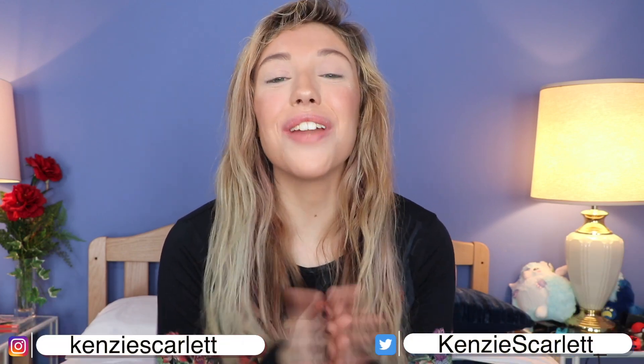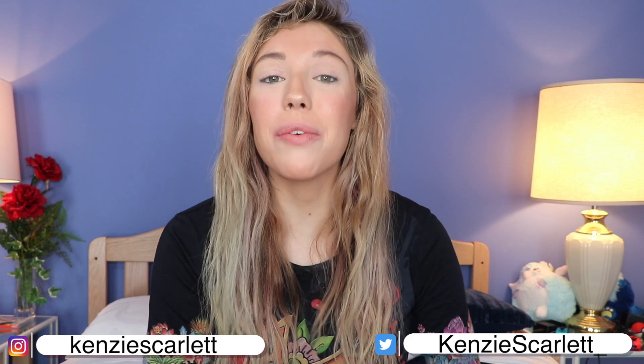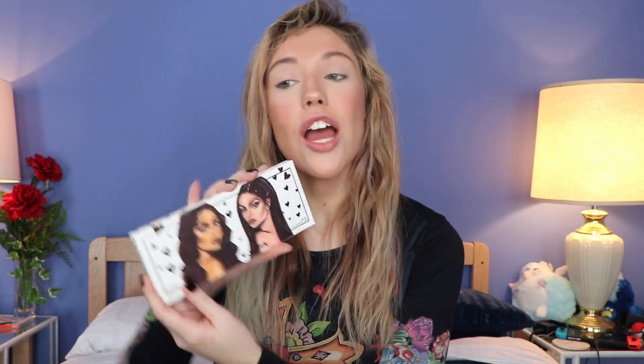Hello everyone and welcome to today's video. My name is Kinsey. Today we're going to be playing with, reviewing, and testing out the new Kylie Jenner Palette X Jordan.